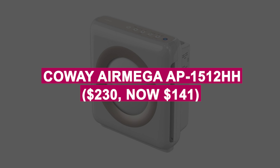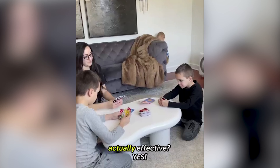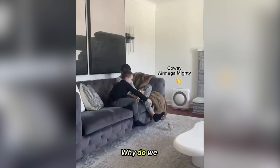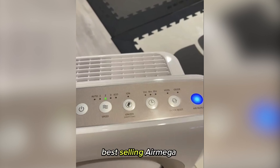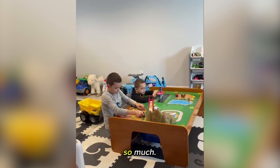Coway Airmega AP-1512HH was $230, now $141. High-performance air purifier with a 4-stage filtration system to eliminate allergens, odors, and pollutants. Compact, stylish design with an Eco Mode for energy efficiency.